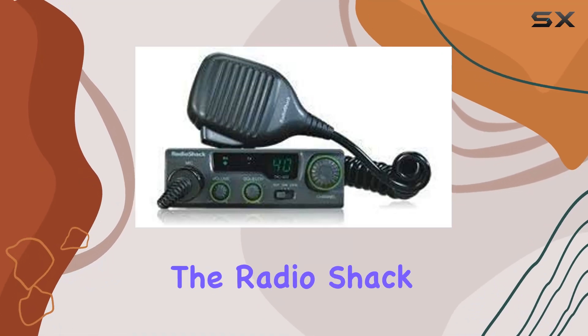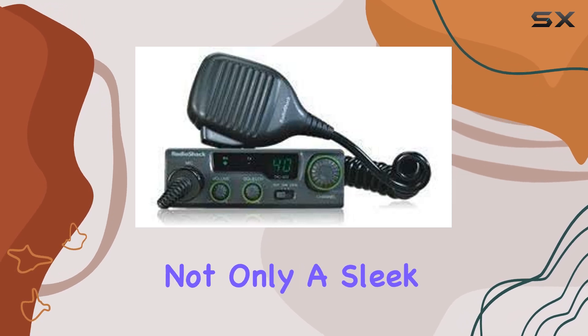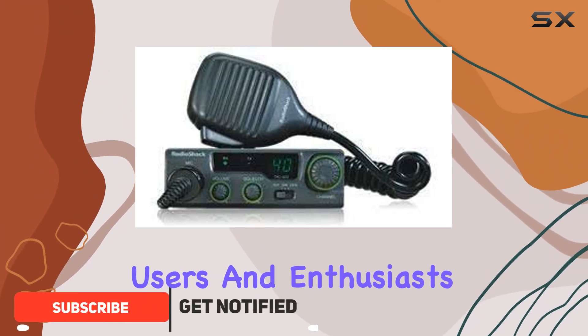Today we're diving into the Radio Shack 40-channel mobile CB radio, a device that boasts not only a sleek design with its black and silver color scheme, but also practical features suited for both everyday road users and enthusiasts alike.